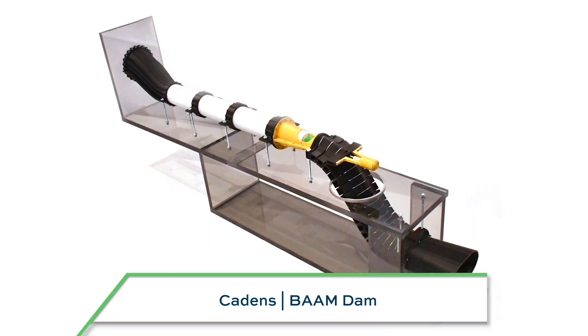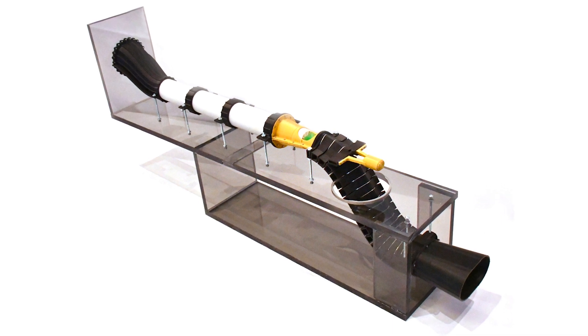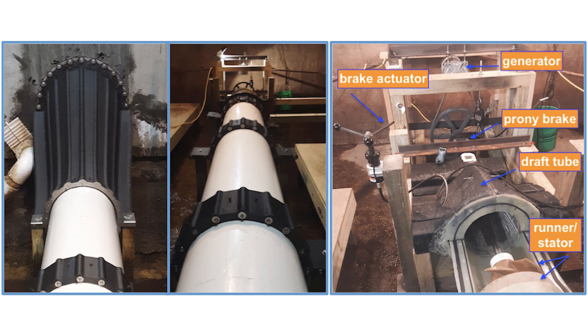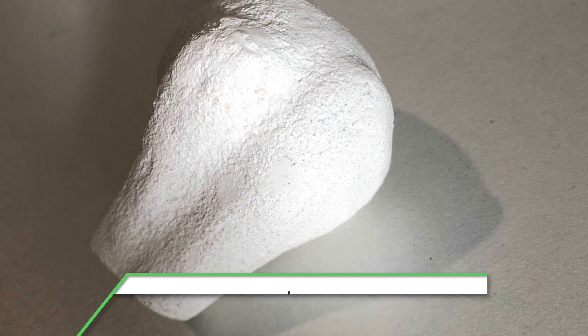The BAM dam — this submission from Cadence is a series of 3D printed parts made through big area additive manufacturing, currently installed in a micro hydropower testbed. They've proven the feasibility and affordability of large area 3D printing for small hydropower applications and are getting ready to move into production with this solution.